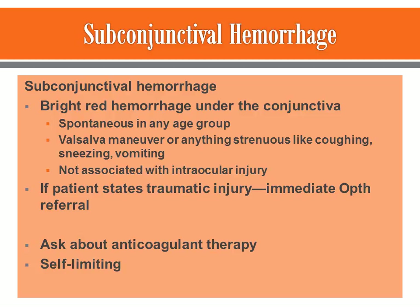It's usually not associated with any type of eye injury at all. It's usually noticed when you wake up in the morning and look in the mirror. It can happen in any age group. It's very spontaneous — it happens a lot when people cough, sneeze, vomit, strain on the toilet, or perform a Valsalva maneuver.